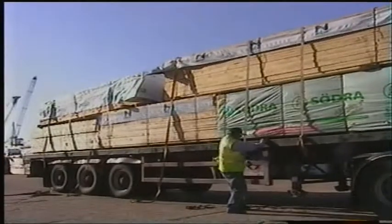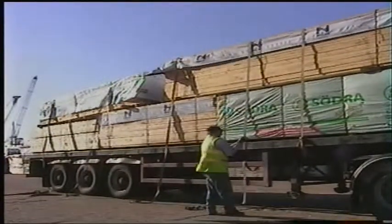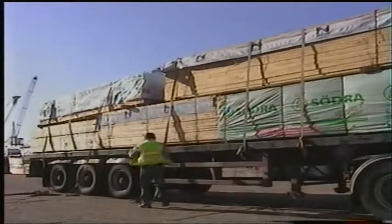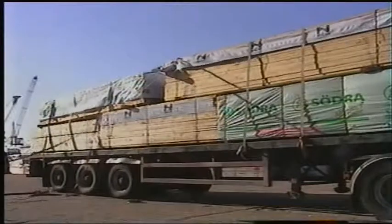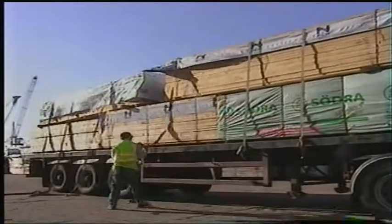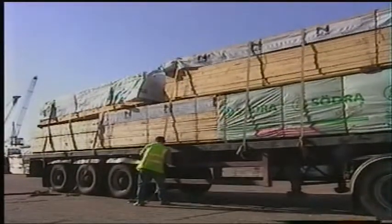Never have any problems with it really as long as it's strapped down proper and done as it should be. Usually get there without any problems. It's quite a busy place is this Sussex Port — that's where most of the timber comes in. A lot of this comes from Sweden, and some of it comes from Scandinavia and Baltic ports.